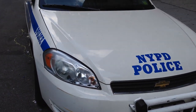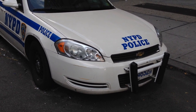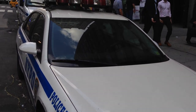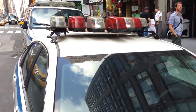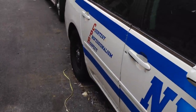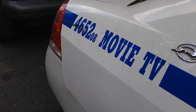And help out with the crowd control and so on. Alright, there's one behind it. I'm going to do that one too. And this is the Impala.